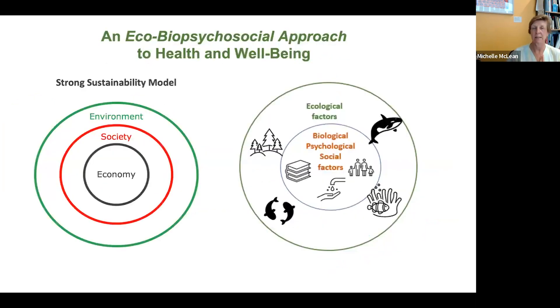Dr. McQueen has translated the strong sustainability model into what Bond University calls the eco-bio-psycho-social approach to health and wellbeing. In week two, she introduces planetary health principles, including viewing it through an indigenous lens — which means stewardship of resources, custodianship of the natural environment, and traditional ways of knowing, being, and doing, which are inherently conservative and protective.